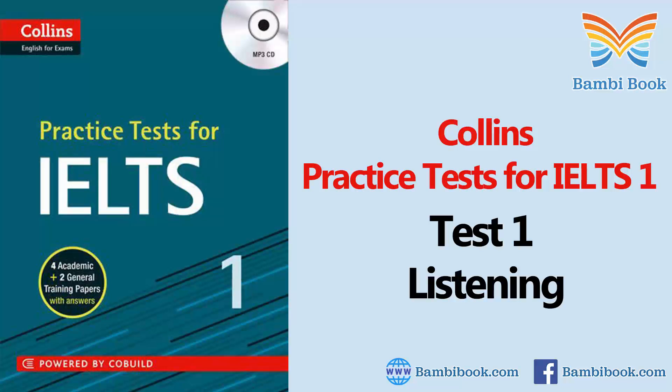Test 1. You will hear a number of different recordings and you will have to answer questions on what you hear. There will be time for you to read the instructions and questions and you will have a chance to check your work. All the recordings will be played once only. The test is in four sections. At the end of the test, you will be given 10 minutes to transfer your answers to an answer sheet.